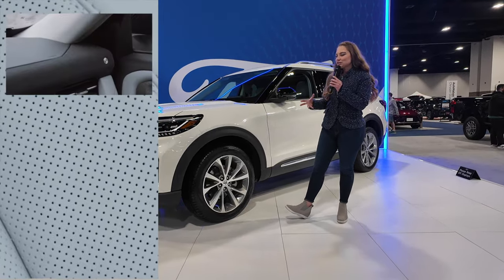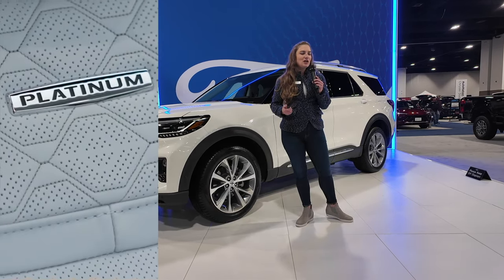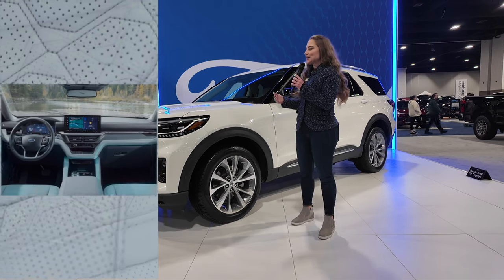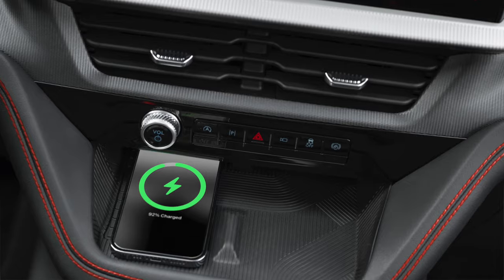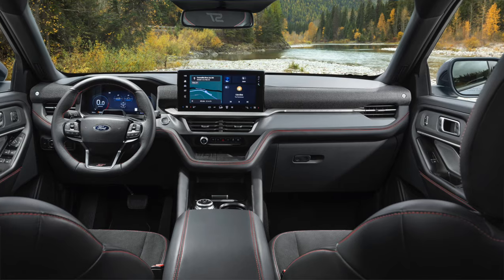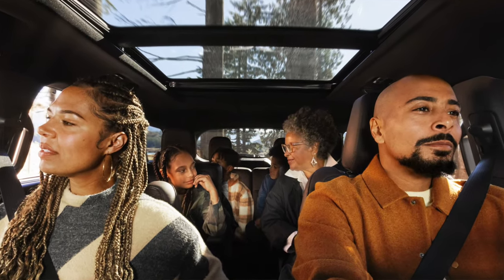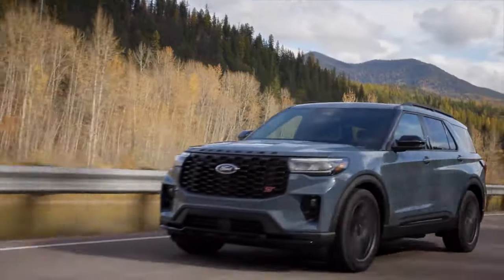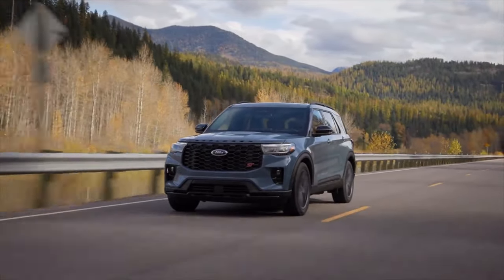We wanted to make sure that Explorer drivers were more connected and more comfortable, with features like an artfully embedded wireless smartphone charger and a standard 13.2-inch touchscreen. And it still has those same three rows for passengers, pets, and cargo with USB ports in all three rows, so that everyone is enjoying the ride, whether it's a cross-country family vacation or carpool.